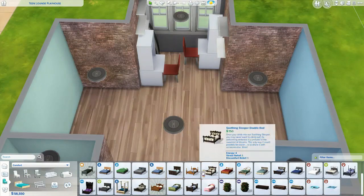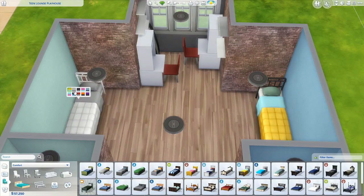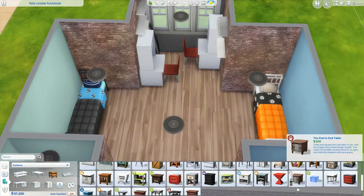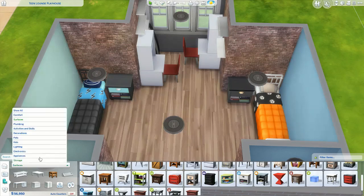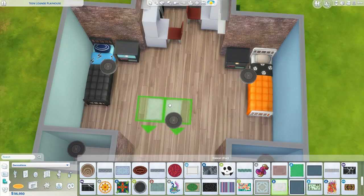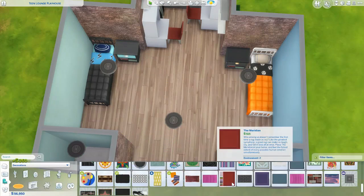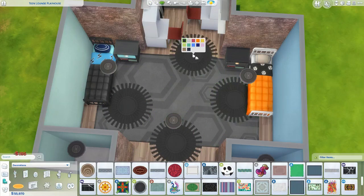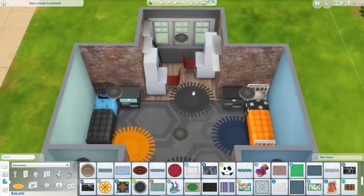On the other side I was going for a nerdier Sim, so there's video game stuff — a TV and a console gaming system on the green side with the blue bed. There's also a music poster, so I guess he's into music. I didn't really come up with full personalities; one is sporty because I found that bed and it worked, and the other is kind of nerdy and music-oriented.